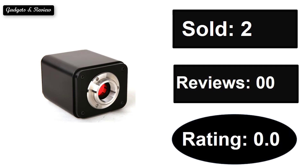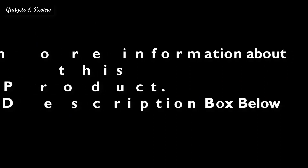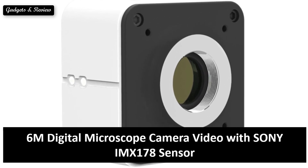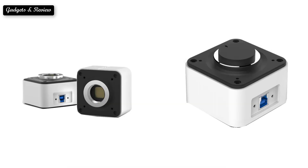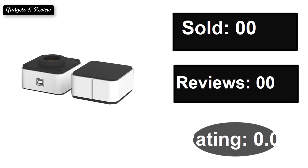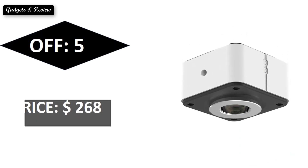At number four: sold, reviews rating, extra percent off. If you want more information about this product, please check the description box link below. At number three: sold, reviews rating, extra percent off. Price can be changed at any time.